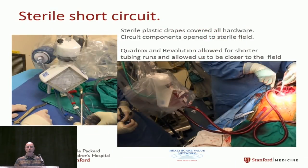In the OR we tried to keep the circuit as small as possible. We opened everything up to the sterile field and placed sterile plastic drapes over the motor and mounts. We slid the Revolution cone in over the plastic so everything stayed sterile with no holes punctured. Same approach for the Quadrox holder. The picture on the right shows the ECMO circuit very close to the table with very short tubing.